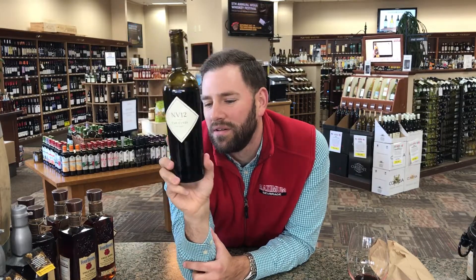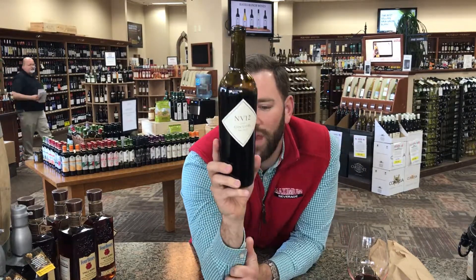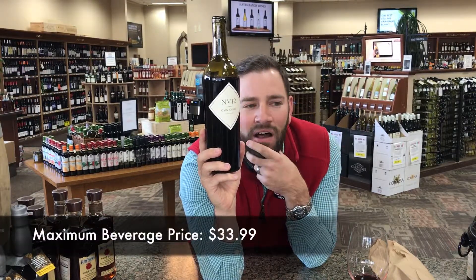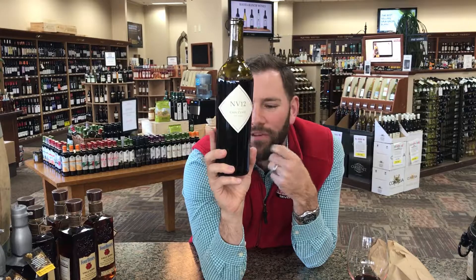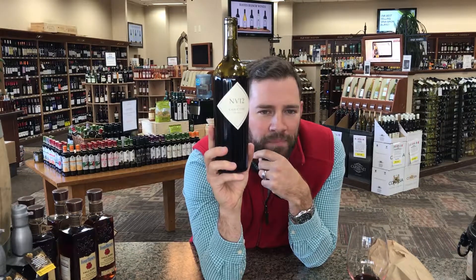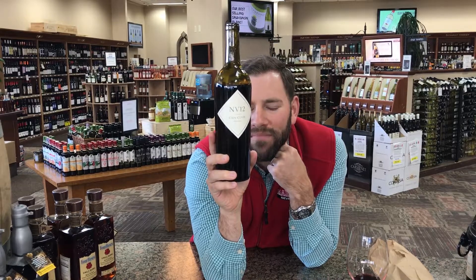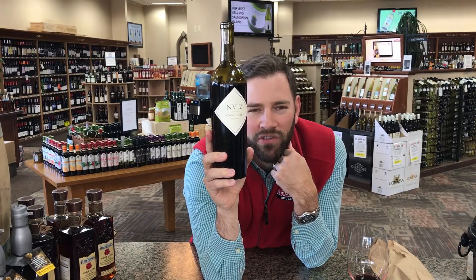There are multiple vintages in this NV 12 — non-vintage 12. They changed the label; this used to just be Cane Cuvée, now they're calling it the 2012 release of the non-vintage Cane Cuvée, blending multiple vintages. Retail price is 34 bucks — solid. I'm not going crazy over it, but if you like red blends in the $35 range, 9 out of 10 is a solid score. It puts me on the fence on a buy — you could probably find something at 25 bucks that drinks a little bit better, but solid wine.